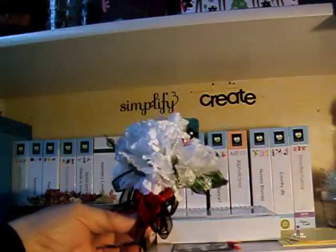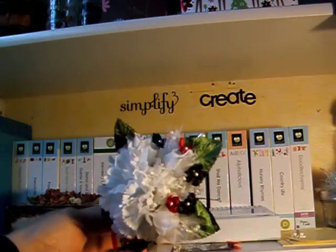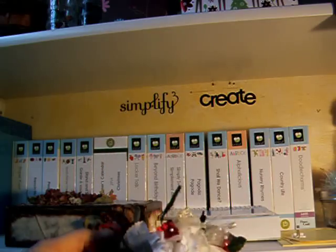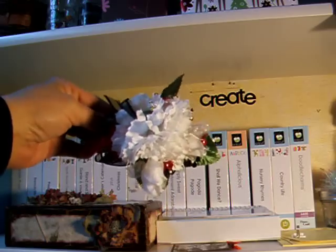My mother-in-law brought these little corsages for us — all silk flowers. I had a choice of a bunch of them and I picked one that I could take apart and use. It even came with three stick pins. My husband got a little boutonniere, but he left that in the car so I don't have that here.